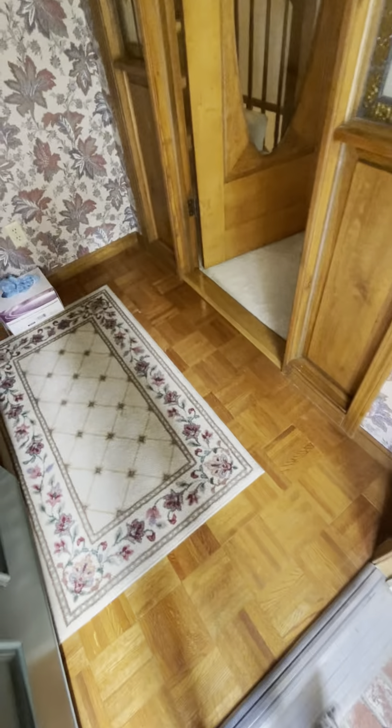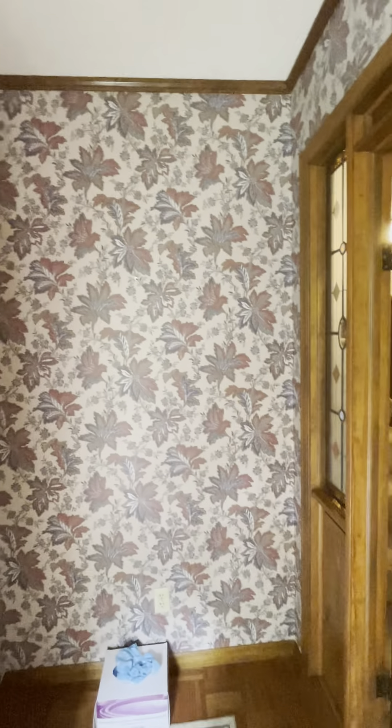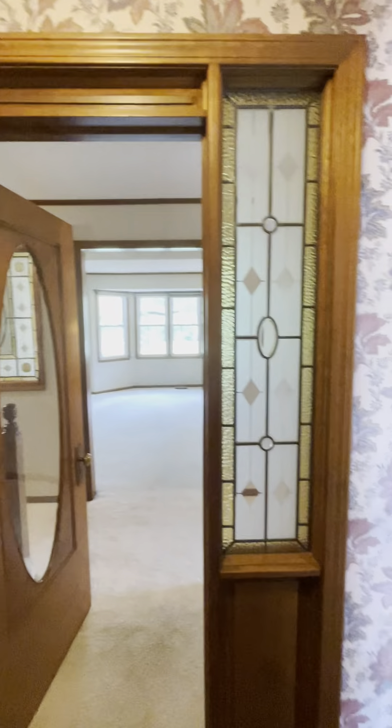Coming inside, you step onto pergo flooring in a wallpapered entry. Behind the front door is a pretty good-sized coat closet. You also have a second decorative door that you come through to enter the house.